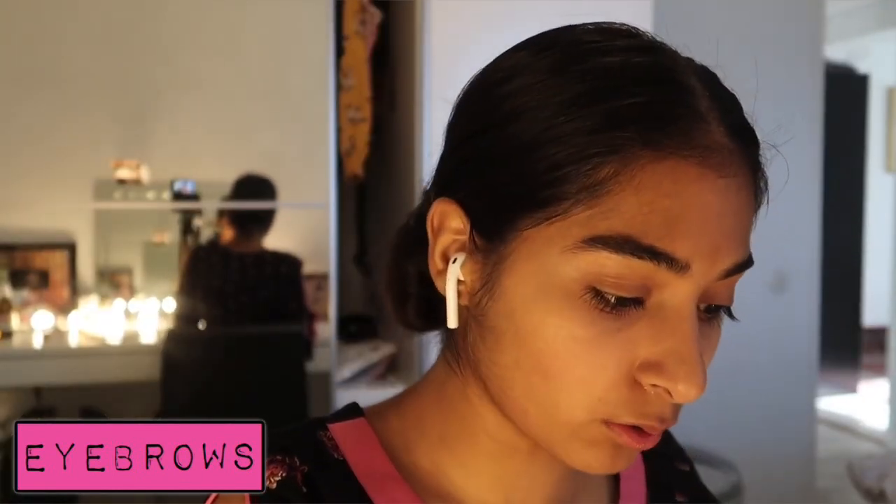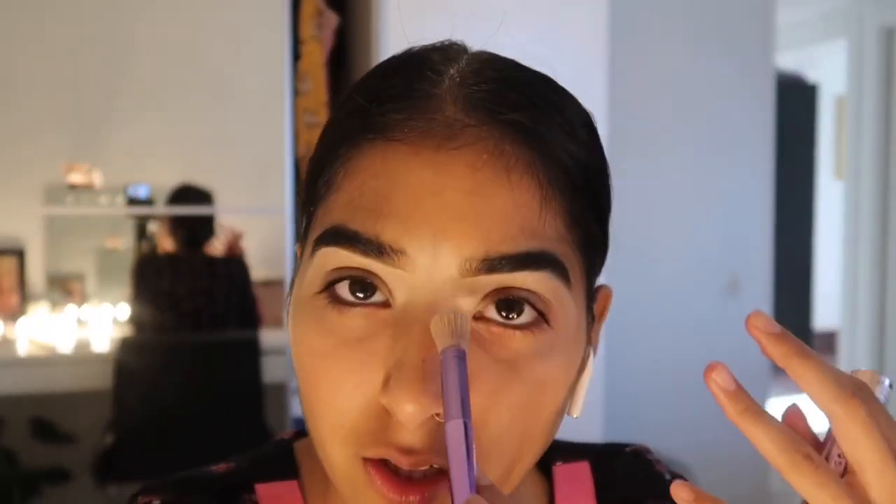Now I'm going to do my eyebrows. I'm not going to show you guys how I do them because I've already shown you in basically every get ready with me I've done. I'm liking my eyebrows today — yesterday they were really thin and I hate when I over-conceal, I get so annoyed.